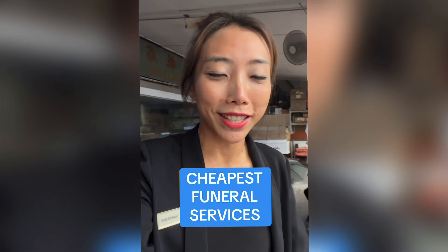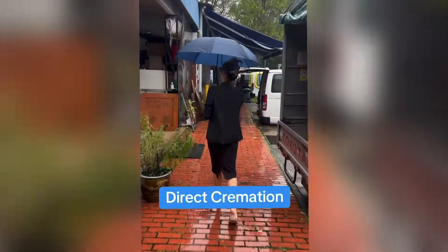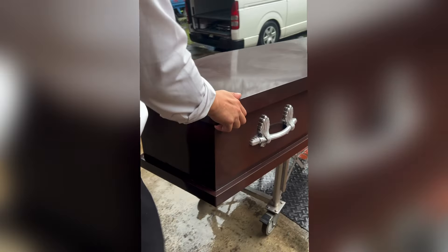Now I'm at Simming Drive and we're going to take a look at the cheapest funeral services. The cheapest funeral service in Singapore is called a direct cremation, and a direct cremation is very simple. It involves the process of bringing the body back for a change of clothes and then placing the body in a very basic coffin, where we clean the coffin up and then load it into the van.